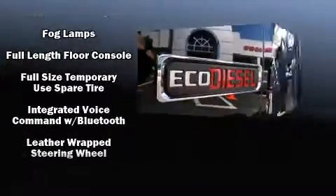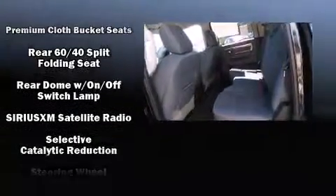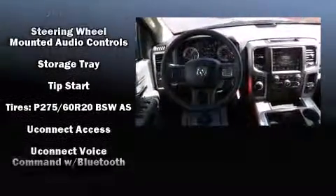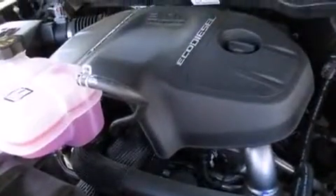Safety is further supported by brake assist, ignition disabling, an emergency communication system, and four-wheel disc brakes with ABS. Electronic stability control stands out as a technologically savvy innovation, keeping you better connected to the road.